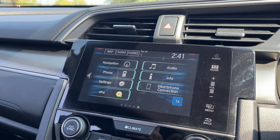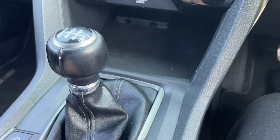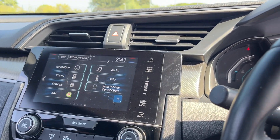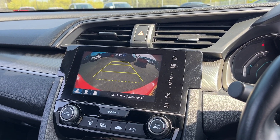We've got the sat nav, Bluetooth, DAB radio. Here's our 6 speed manual gearbox. Brake hold, electric handbrake, auto start stop and econ. Climate control is just there. We've also got a nice big reverse camera just there.